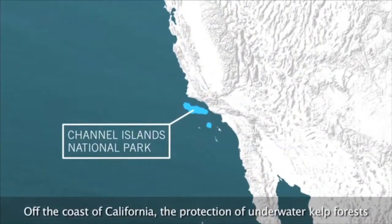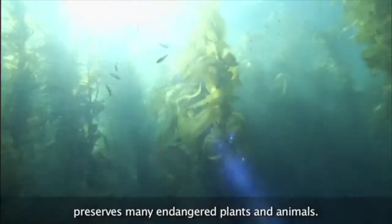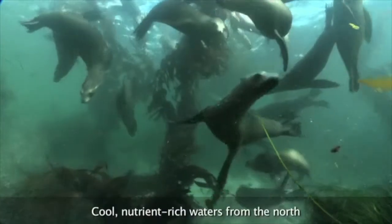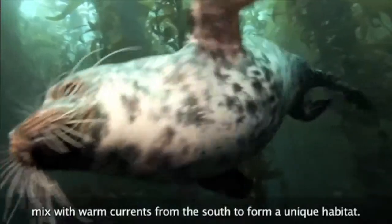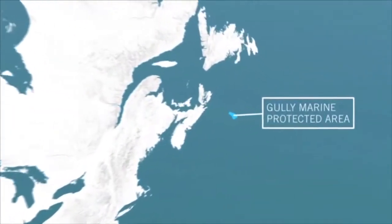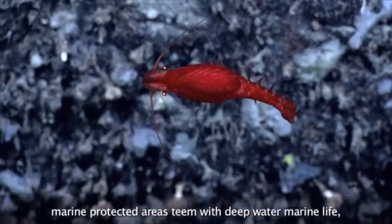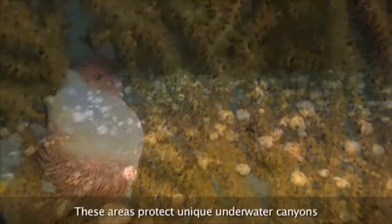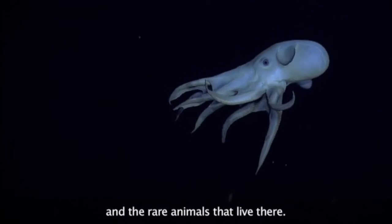Off the coast of California, the protection of underwater kelp forests preserves many endangered plants and animals. Cool, nutrient-rich waters from the North mix with warm currents from the South to form a unique habitat. Off Canada's Atlantic coast, marine protected areas teem with deep-water marine life, including cold-water corals. These areas protect unique underwater canyons and the rare animals that live there.